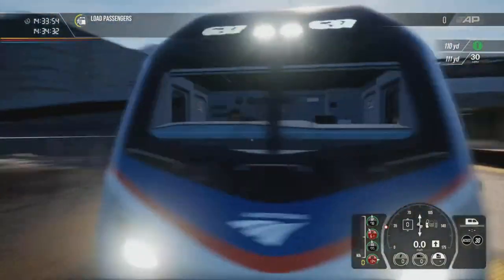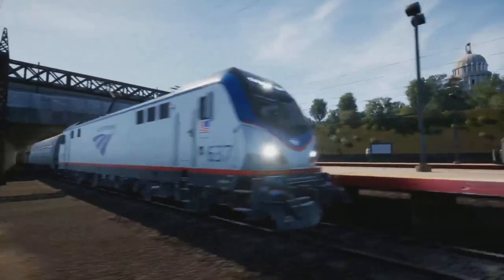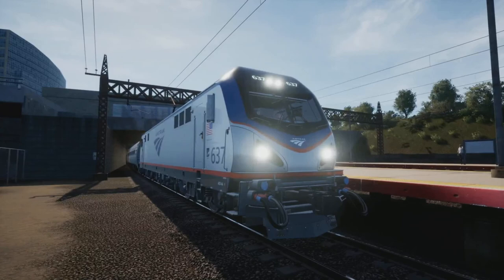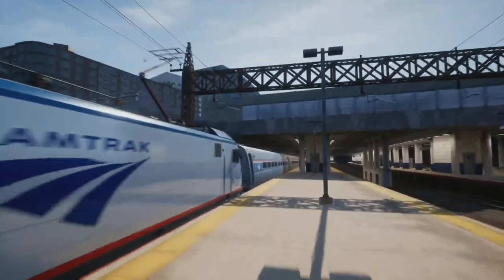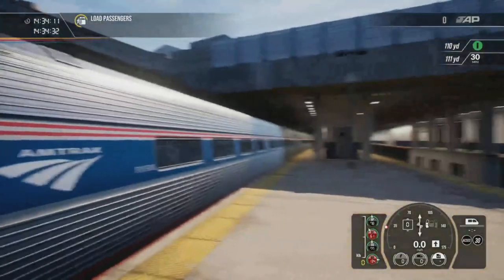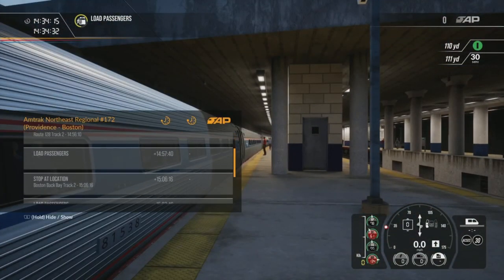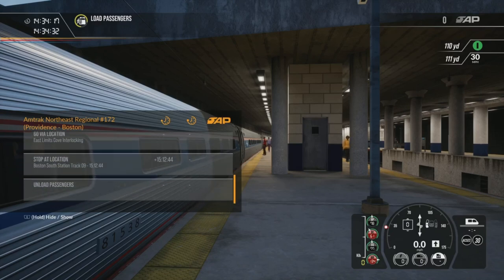The ACS is sort of the symbol of modern US railroads — it's one of the most modern US locomotives. I know there's the Charger now, but this is the most modern electric locomotive. Anyway, just waiting to leave Providence Station. It's about 40 minutes up to Boston South — we're doing the 1512 service, so it's a nice journey.